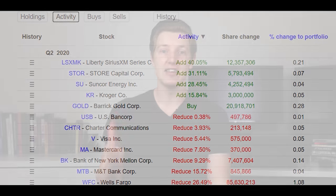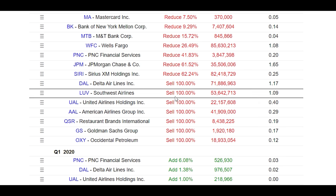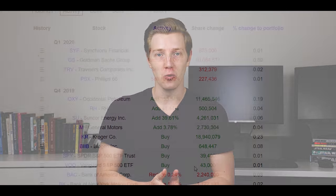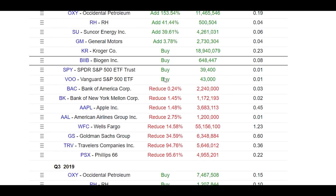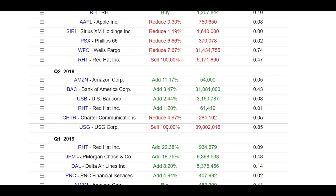With that said, let's move on to their sells. This is where things really start to get interesting, because it is very unlike Warren Buffett to sell out completely of seven different positions in one single quarter — that is remarkable. Usually you might see one or potentially two complete sellouts, but you wouldn't see seven. Seven is really up there.